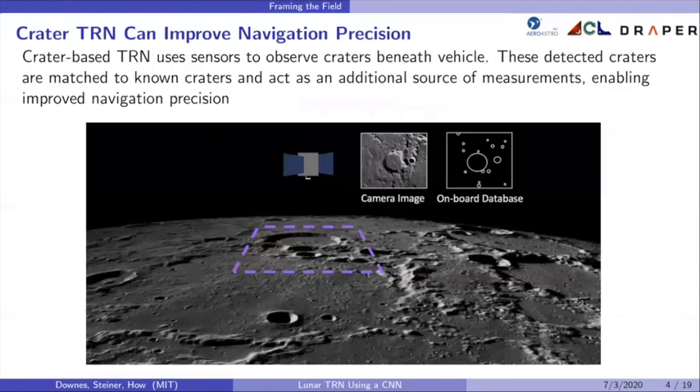One way to improve navigation precision is through crater-based TRN. Crater-based TRN uses sensors to observe craters beneath the spacecraft. These detections are matched to known craters in the crater database onboard the spacecraft. Matched craters act as an additional source of measurements to improve navigation precision.